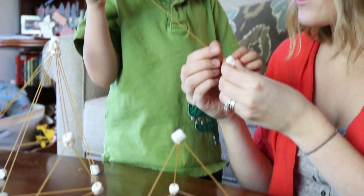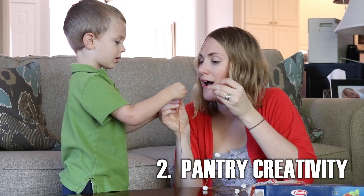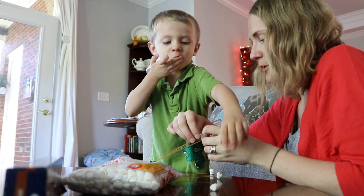Make a memory with what's already in your pantry. Make geometric towers out of marshmallows and uncooked spaghetti. Have a contest for the tallest tower, most creative builds, and don't forget to eat a few as you go.